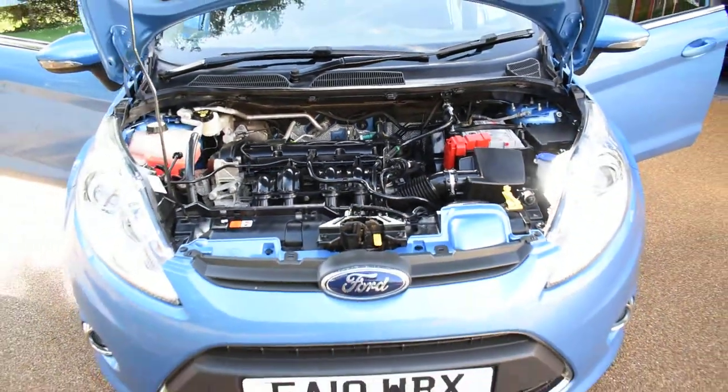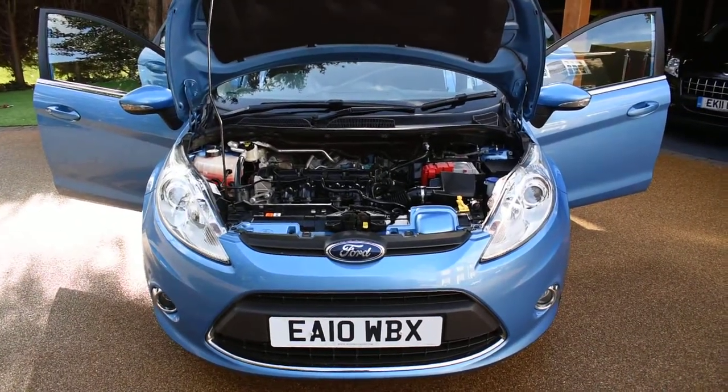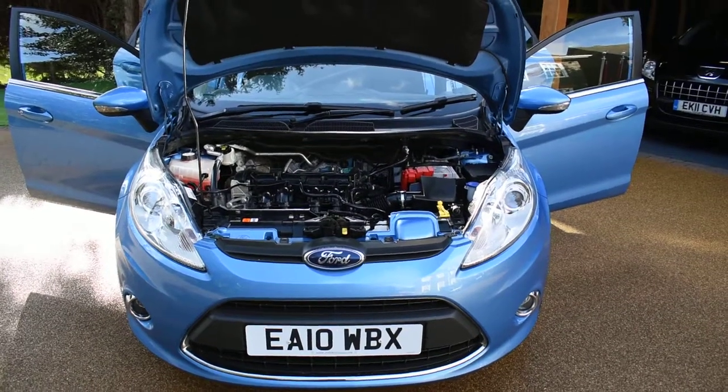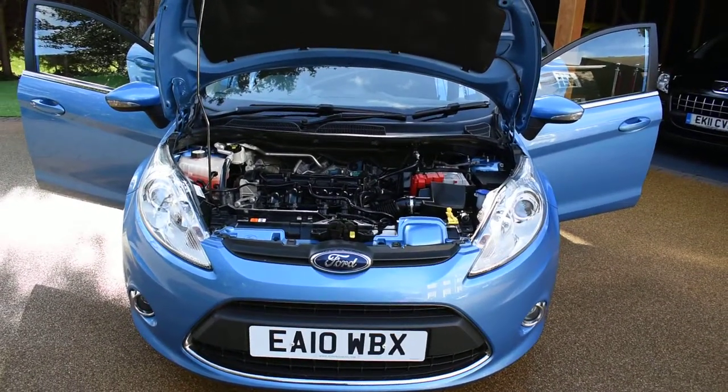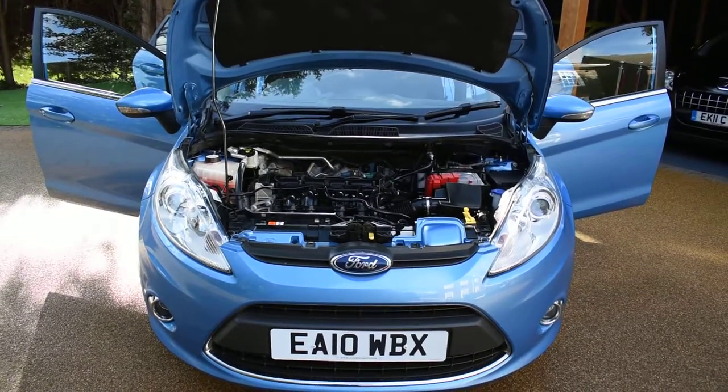If you'd like to book an appointment to come and view this car, please give us a call on 01702 545915 — we'll be pleased to meet you and I'm sure you won't be disappointed. Please take time to look at our many verified reviews on AutoTrader so you can buy with confidence. Thank you very much for watching and we hope to see you soon.